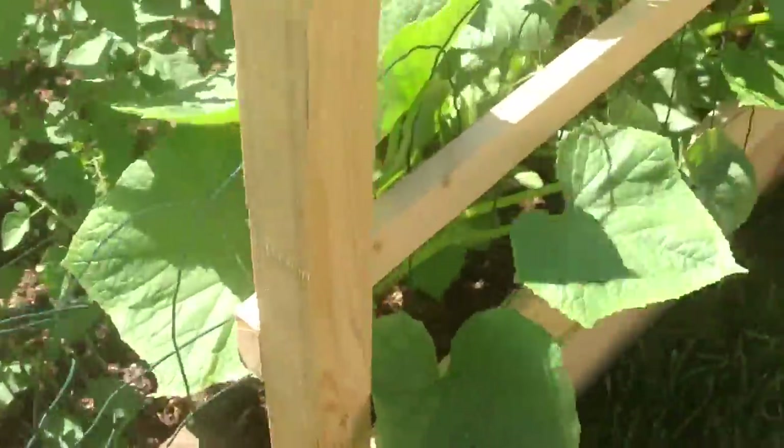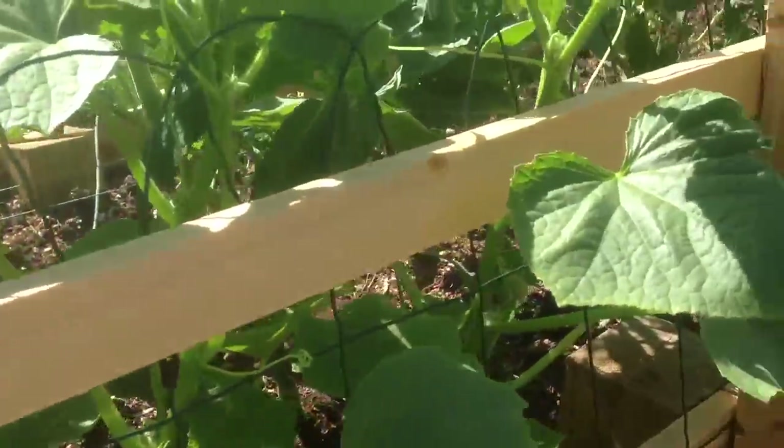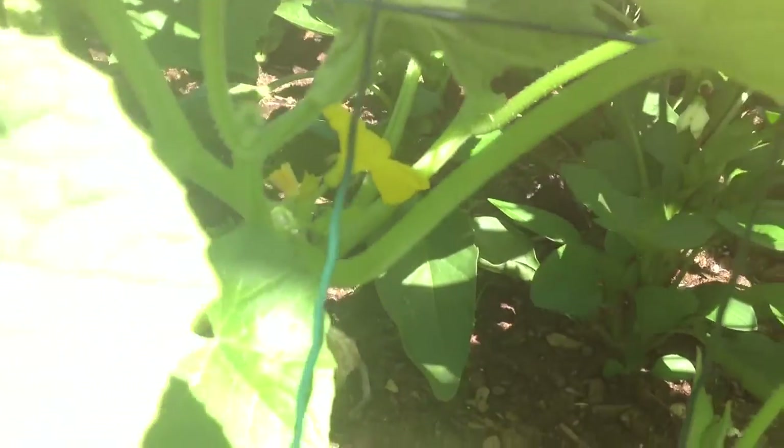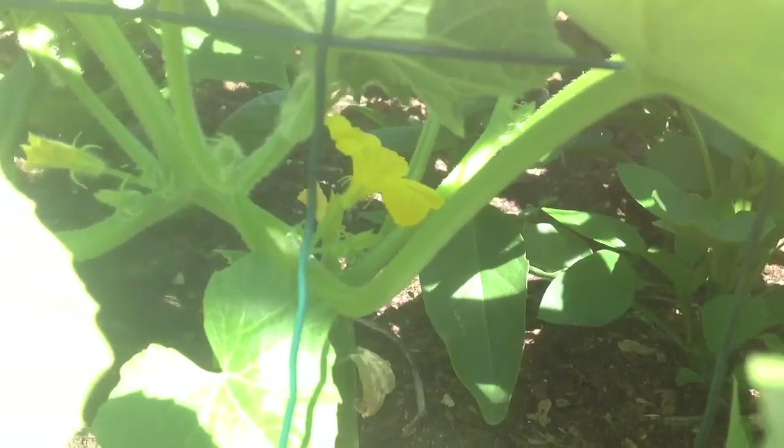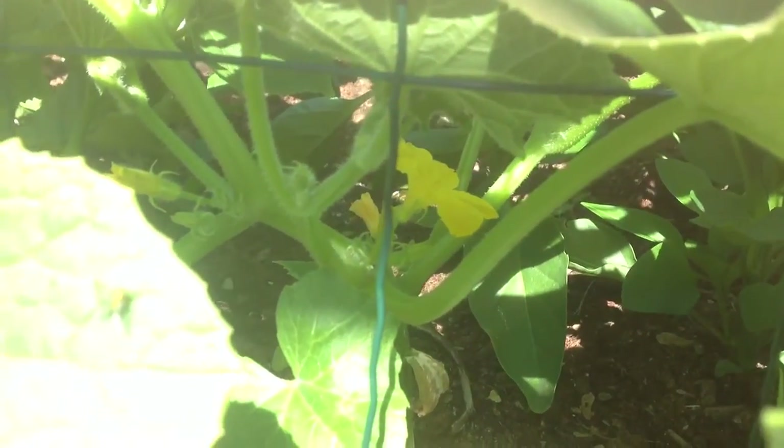What is really exciting here is if you take a look at these cucumbers, you can actually see some lovely flowers in there. Those flowers are hopefully going to be little baby cucumbers — they've been blooming for a couple of days, so that is very exciting.